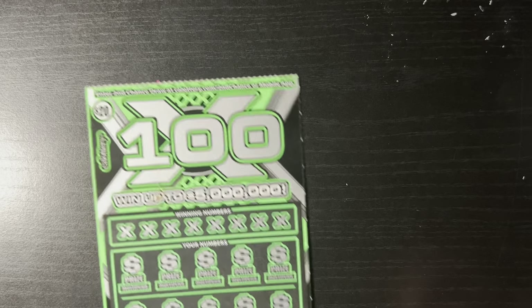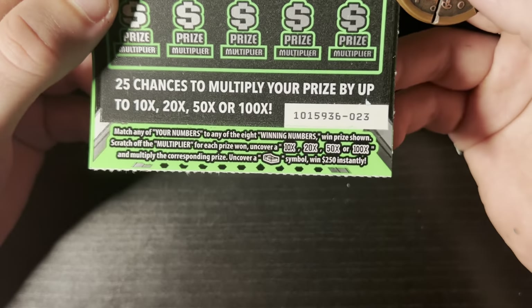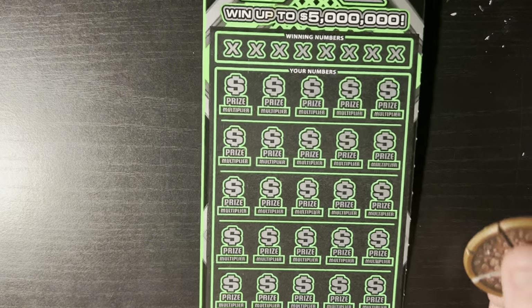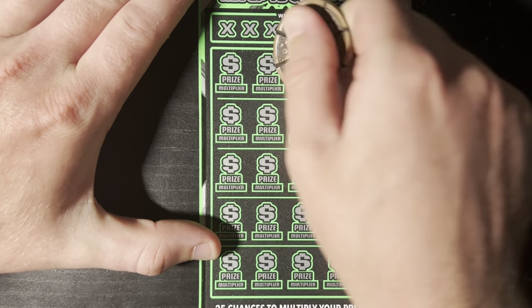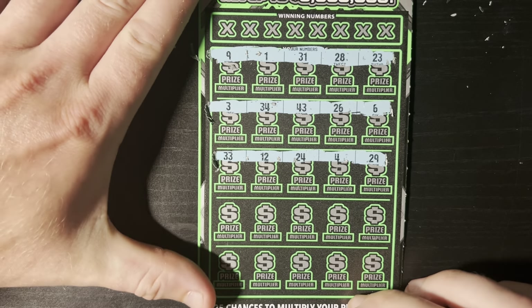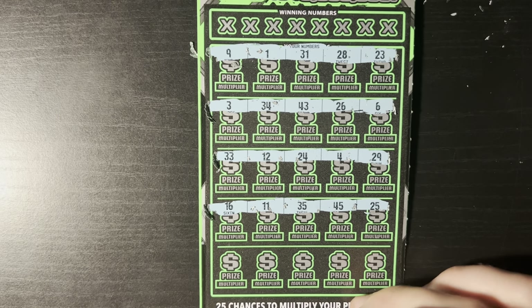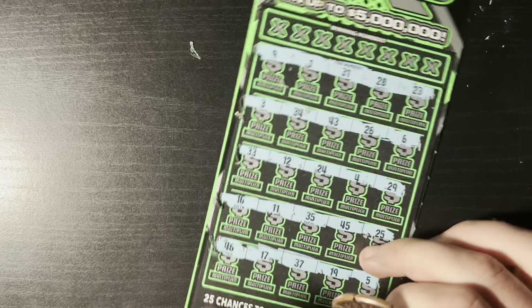Let's check these $20 100x tickets. Odds are 1 in 3 for a cash or break-even prize. You can find 10x, 20x, 50x, or 100x multipliers, or a cash symbol to win $250 instantly — that would be insane. Each prize also has a multiplier, which is pretty cool. Symbol hunt on ticket 23 — nothing in any of the rows.